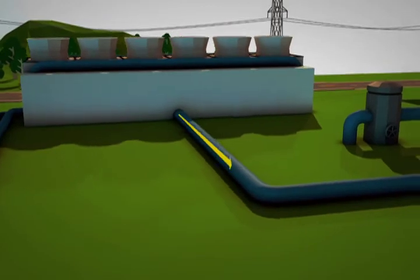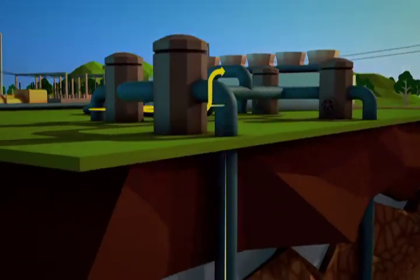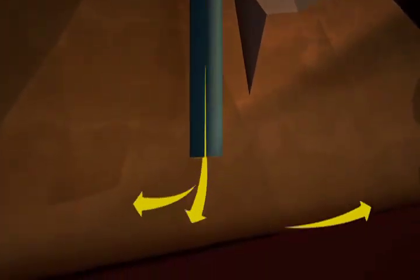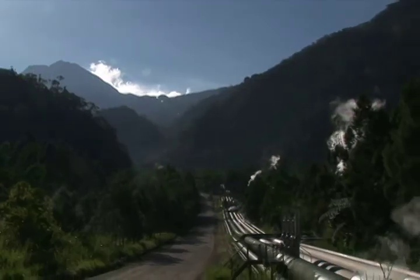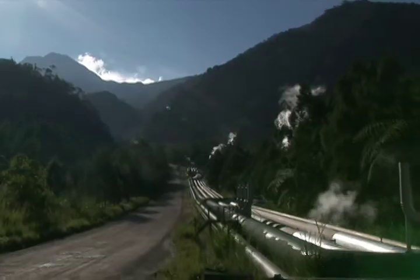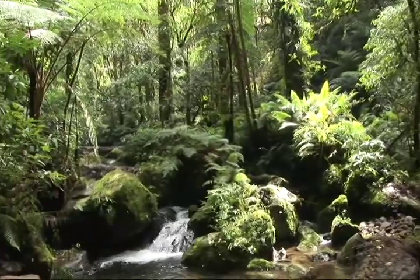To make this cycle renewable, the used steam and water brine is re-injected back into the Earth to replenish the resource. Simple, but quite ingenious — and most importantly, in total harmony with nature.